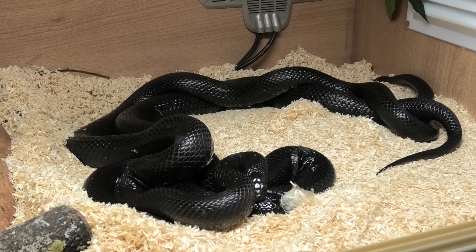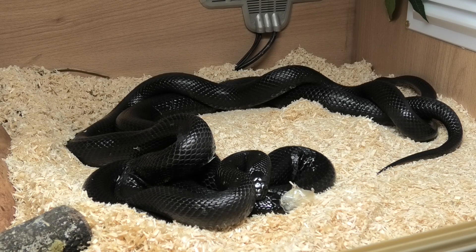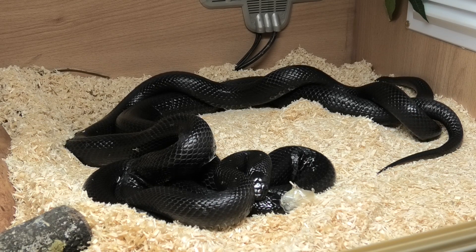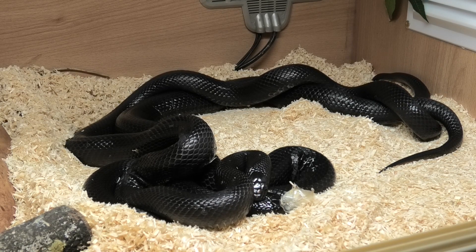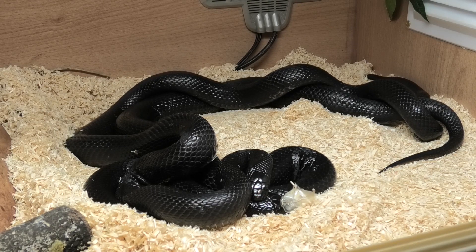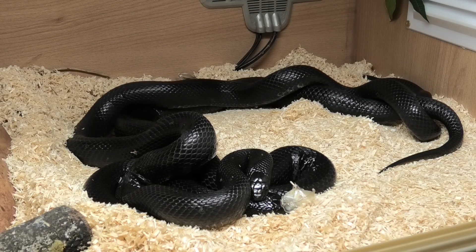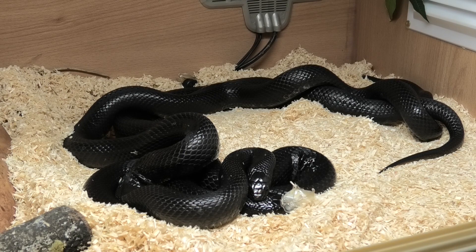She has her humid hide which has coco coir inside it. She's always had a humid hide, so she should know exactly where she wants to lay. When I purchased this female, the previous owner said she was very prone to double clutching, so it'll be interesting to see if that happens. I'm not going to overfeed to try and get her to double clutch, but if it happens naturally then I'm quite content with that.